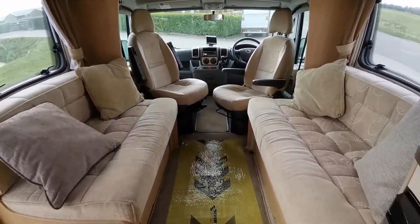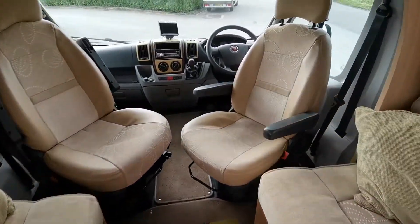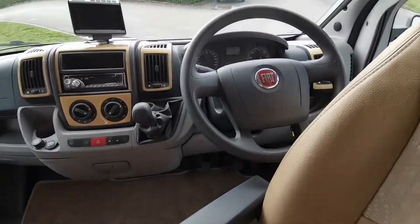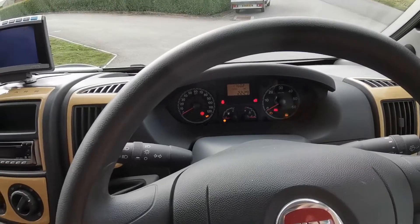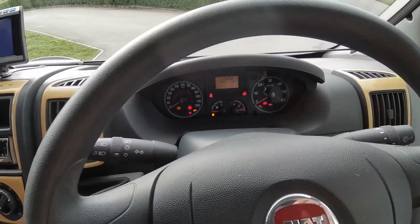As mentioned, this van has only done 17,000 miles from new — a very low mileage example. There we are: 17,602 miles on the clock.